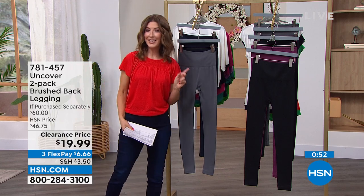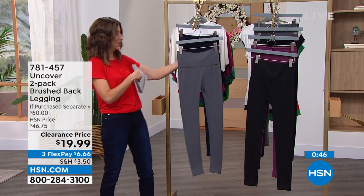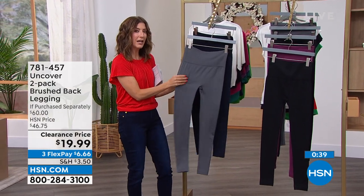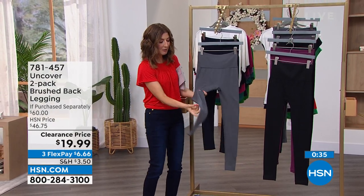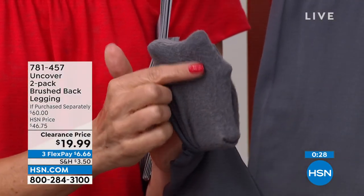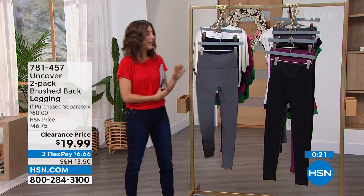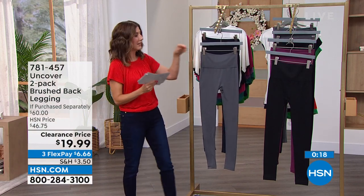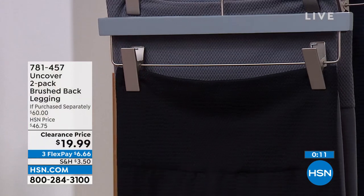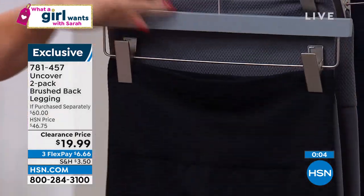You get two for $19.99. These are so cool and so comfy. They have a nice wide waistband that also has a slimming effect. They almost feel soft and plush — they're not thin, not see-through, and they've got a little bit of a brushed finish on the inside. So they're soft and cozy against your skin. Not cold and clammy, not shiny, not slippery. Just a nice, warm, soft, relaxed style legging. Two-pack — just like getting each pair for $10.